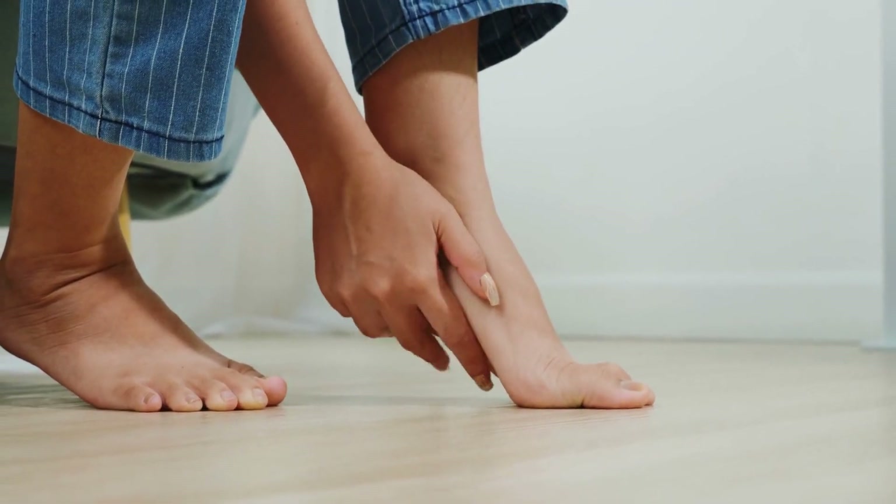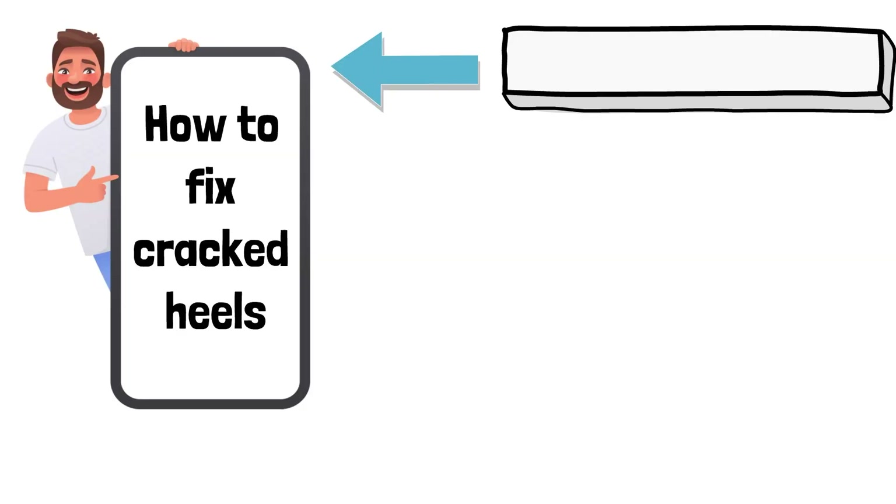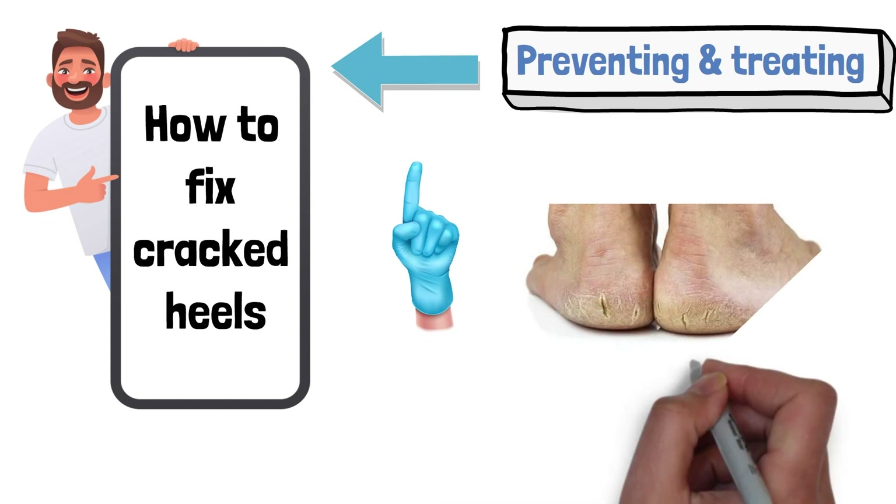Welcome to our tutorial on how to fix cracked heels. In this video, we'll be covering everything you need to know about preventing and treating cracked heels. First, let's talk about what causes cracked heels.